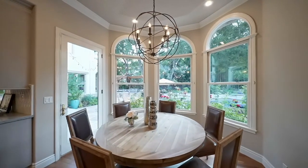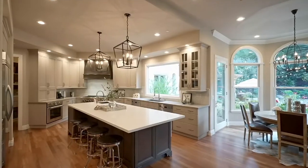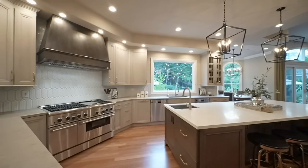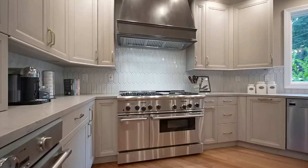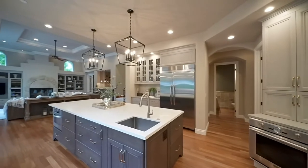This on-trend gourmet kitchen boasts dual dishwashers and quartz countertops with marble and tile backsplash. Notice these high-vaulted ceilings and how light and bright the ambiance is. There is over $150,000 in updates in the kitchen alone, perfect for the inspired home chef.